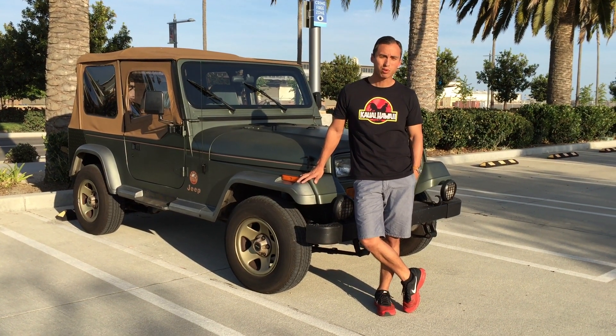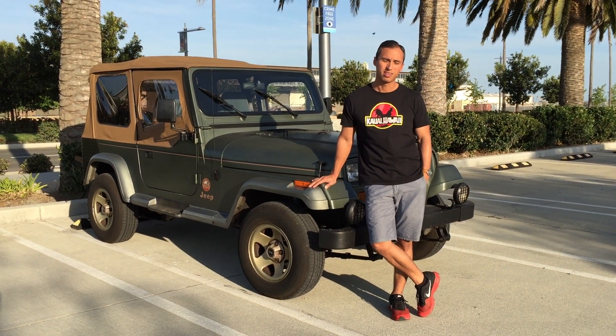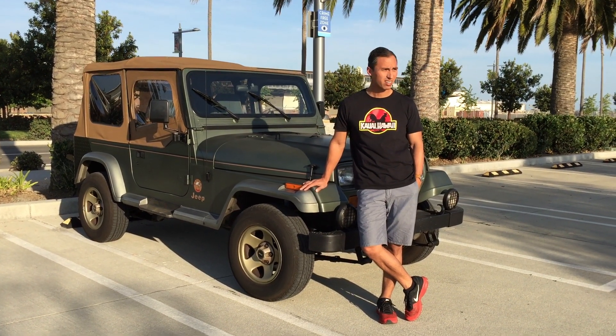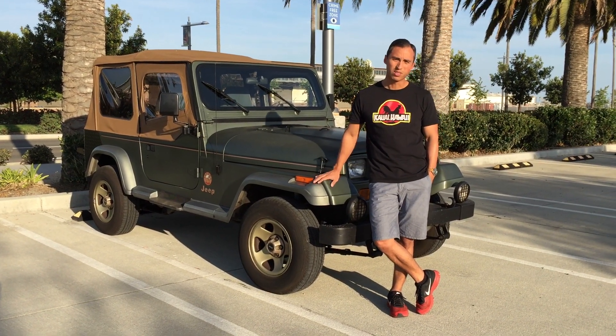After a few weeks of searching, I found this beautiful 1992 Jeep Wrangler on Craigslist just on a whim, and a week later I now own it. Let me give you a little tour so you guys can check this out.